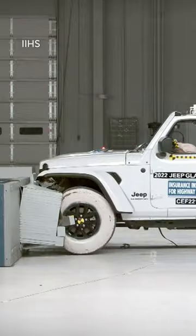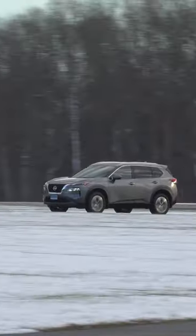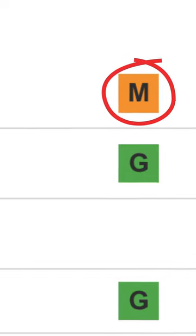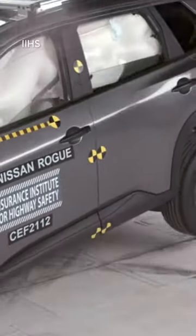The bad news is that not a lot of cars are doing very well. This Nissan Rogue that I'm in is a top safety pick — that means it gets good or acceptable scores all around and has a bunch of active safety features — but in the new moderate overlap test, it scores a marginal, the second lowest score, because of its rear occupant crash protection performance.